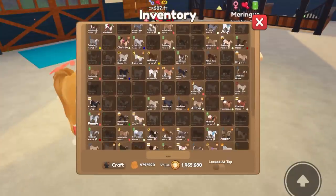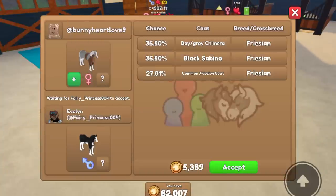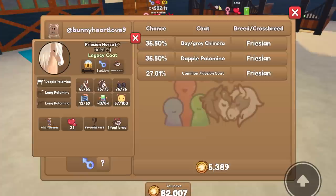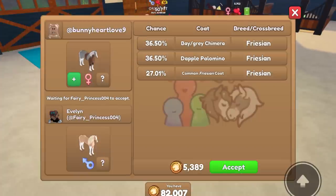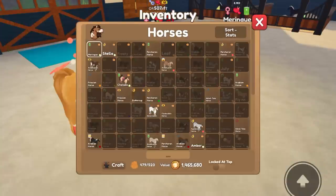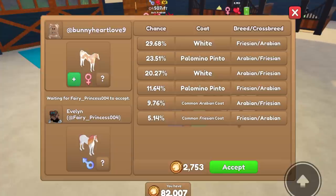There are so many options I could do. We got a Bay Gray Chimera — this would be cool. I like the Dapple Palomino coat, I think it's really pretty. Oh my gosh, this is quite expensive though. You know what? I'm actually going to breed Meringue. Why not? Meringue is a great horse to breed.